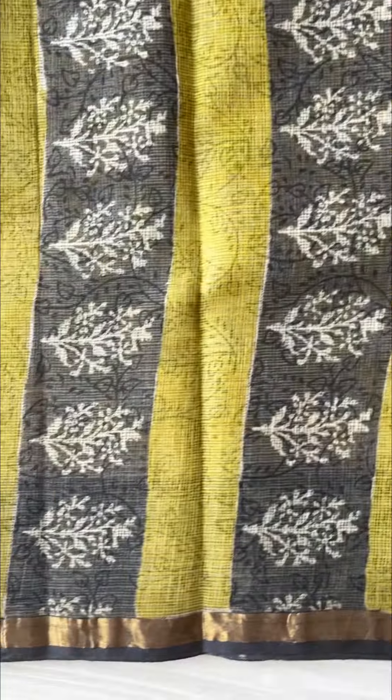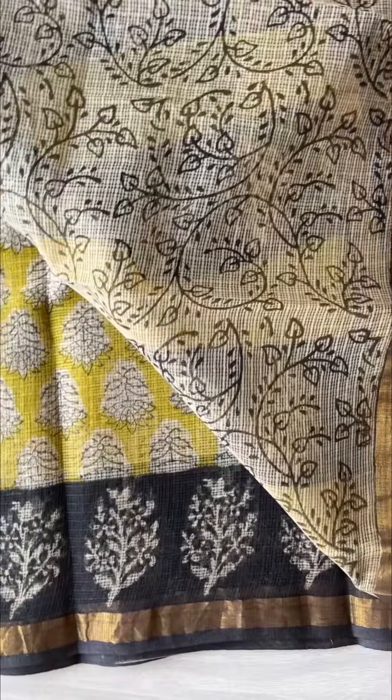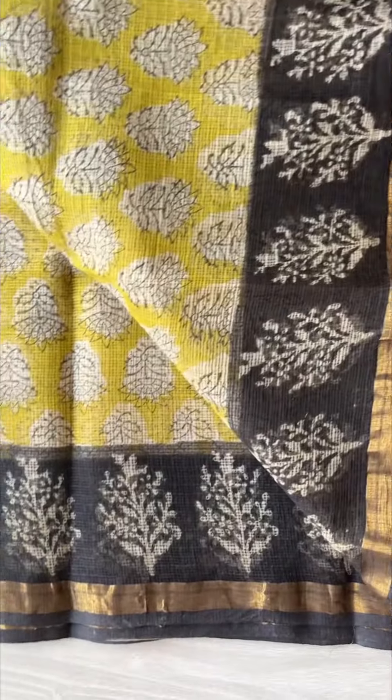We will be posting the direct link to these sarees in the description. That is the blouse of the saree — all sarees come with an attached blouse. And that is how the fabric is.